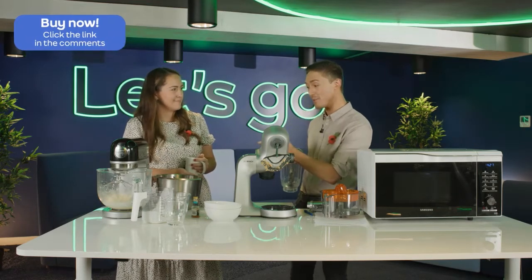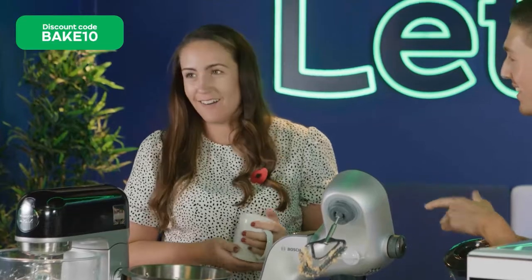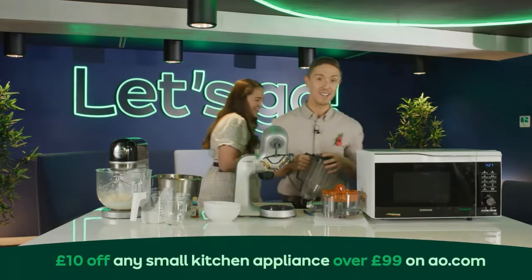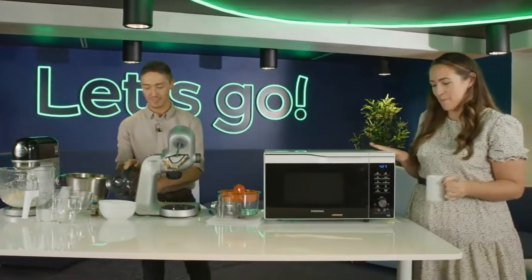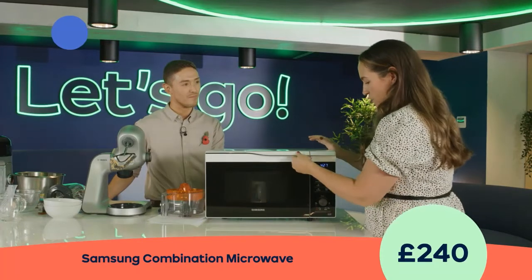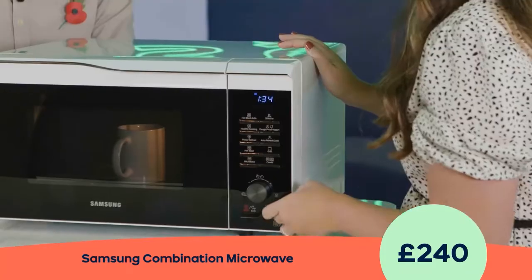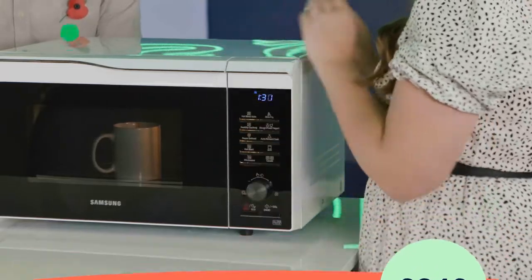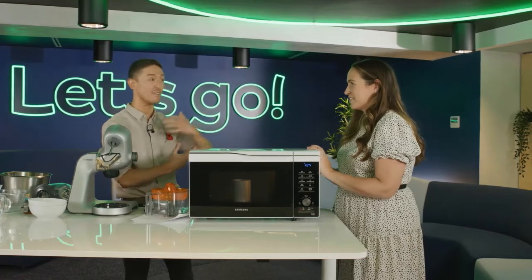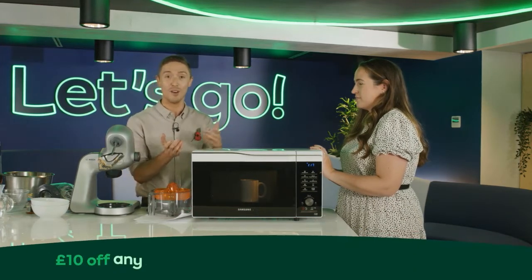We've got our cookie dough in the cup ready to bake — I could probably eat it as it is, but you can't beat it when it's nice and hot out of the microwave. This is the Samsung microwave. I'm going to pop our cookie dough in and put it on for 90 seconds. You can turn up your dial here, or if you're like me, press the start button which adds 30 seconds on — a really easy way to do it. This is not just a microwave.